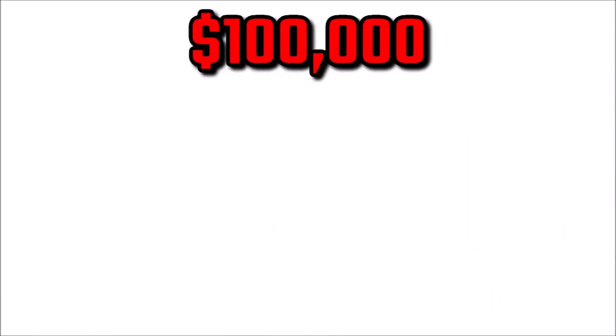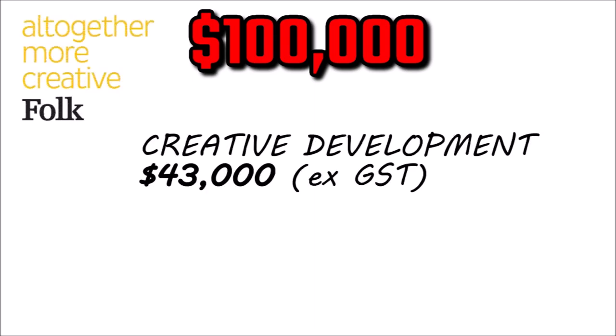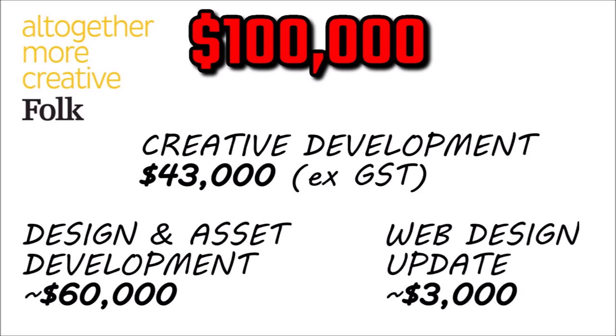ASIC worked with inner-Sydney design firm Folk. The creative development of the logo came in at a touch over $43,000. Design and asset development cost almost $60,000, which included new stationery templates, banners, and its online homepage. A web design update costs just under $3,000.